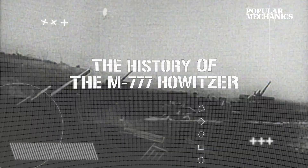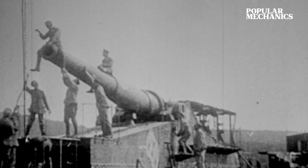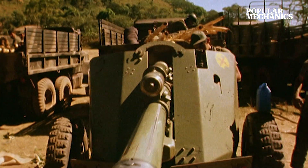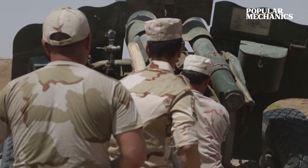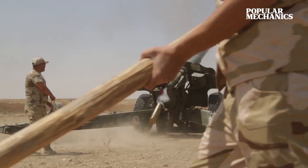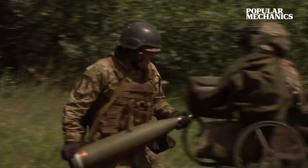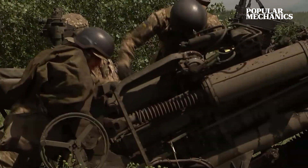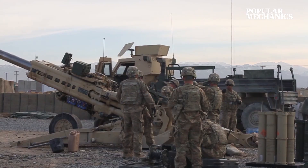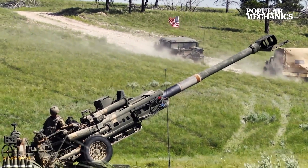The M777 may share a familiar resemblance with the 155mm guns used in both world wars, but this howitzer is actually straight out of the space age. Its development began in the 1980s, but it wasn't until the late 1990s that the US started shopping for a replacement for their nearly 16,000-pound M198 cannon. Thanks to the world's first artillery design to incorporate widespread use of aluminum and titanium alloys, the M777 was delivered in June of 2000 with all the firepower of the M198 in a significantly smaller 9,300-pound package.